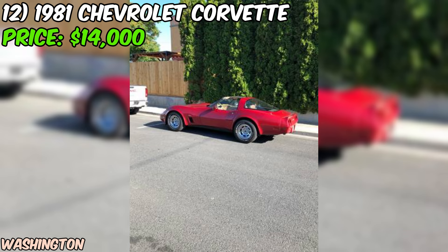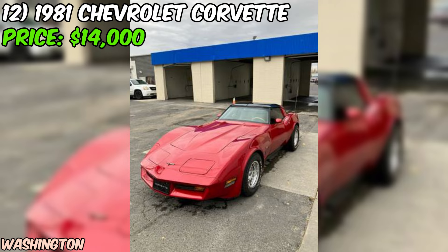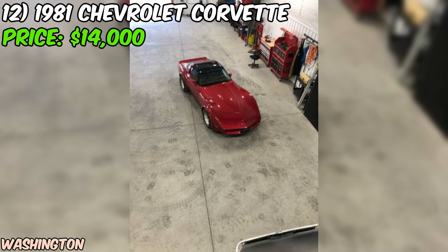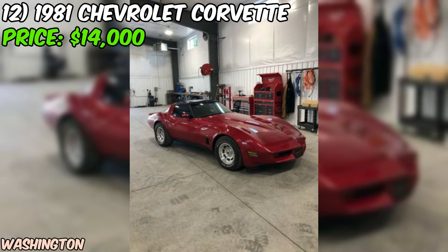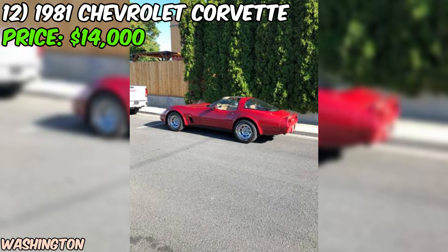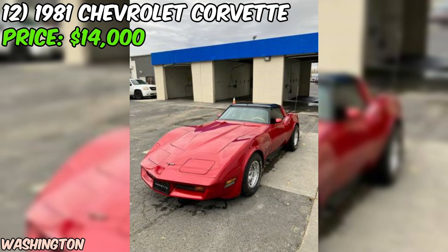The seller notes that the air conditioning works, which is a huge plus for a car of this age. The power windows are also working. However, it's important to note that the locks and mirrors don't work. Aesthetically, the seller states the car looks very good but it's not perfect — it needs new carpets and possibly a new dash, which are relatively common areas for wear and tear in classic cars. The odometer reads approximately 74,500 miles, relatively low for a car of this age.